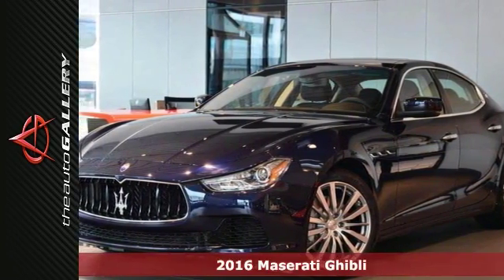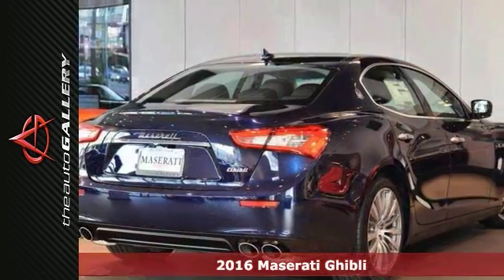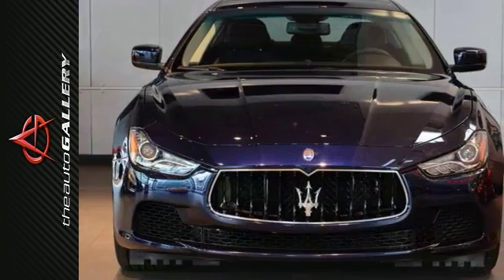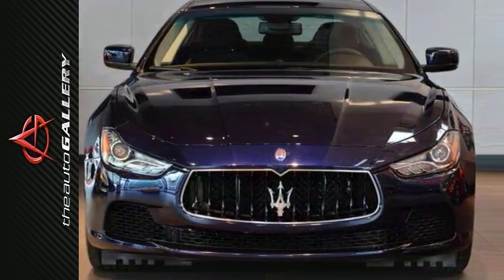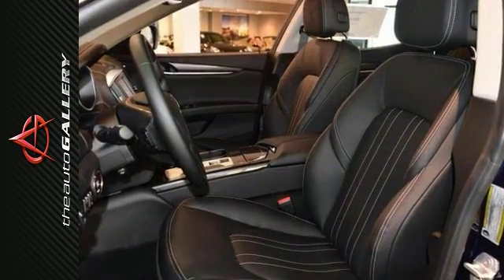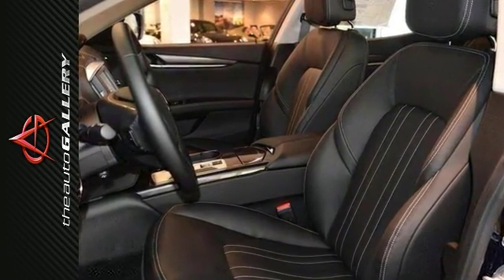Here's a 2016 Maserati Ghibli. Named for the African desert wind, it's the perfect name for a hot Italian sedan. With its deliciously curved lines, the Ghibli's looks are backed up by what's under its hood. It has a twin-turbo engine and 8-speed automatic transmission, and it will make every journey a delight.